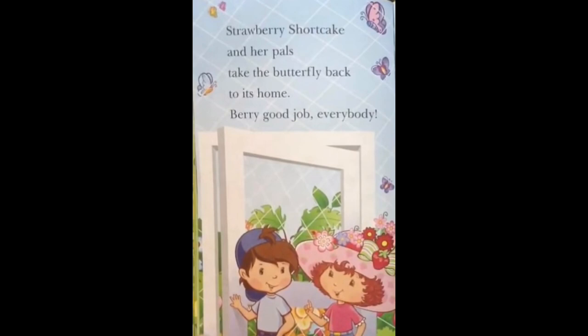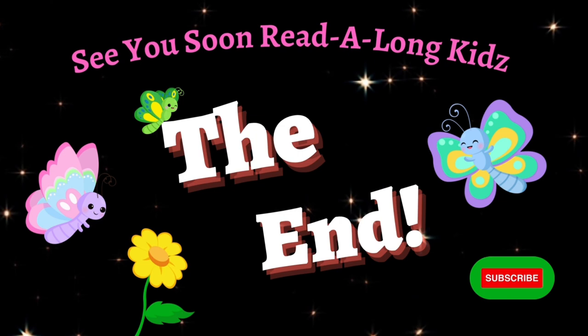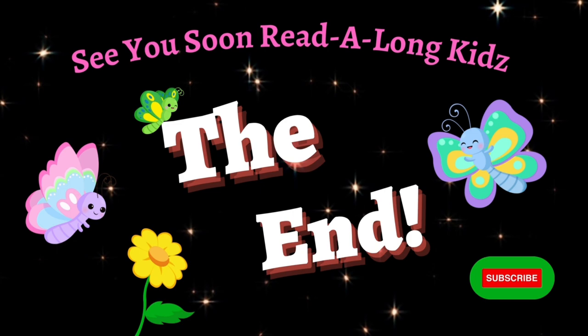The end! Thanks for listening, Read Along Kids! Remember to like, share, and subscribe for more great Read Along fun! Until next time! Bye-bye!